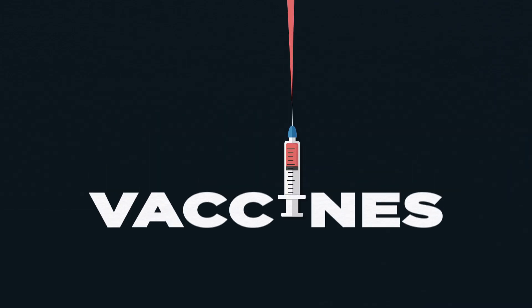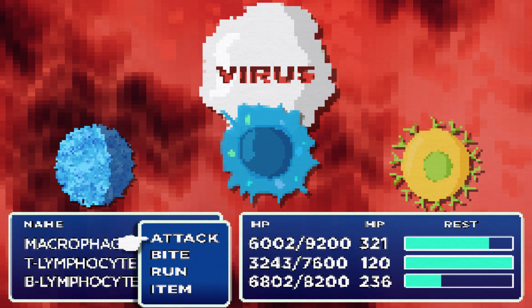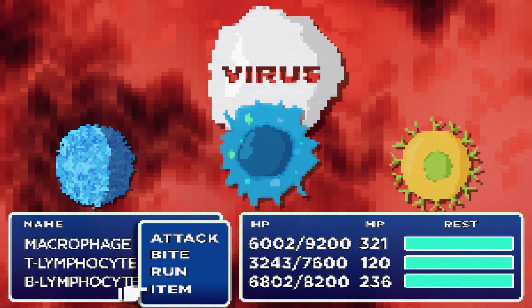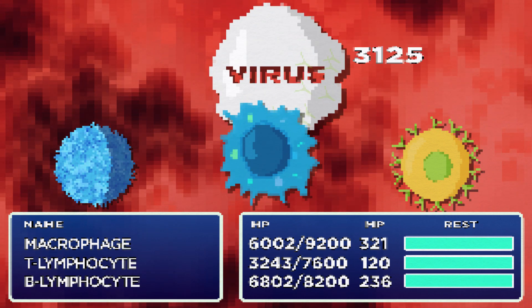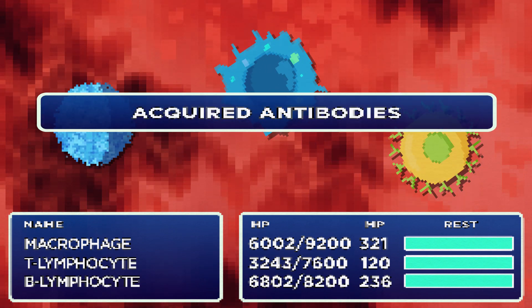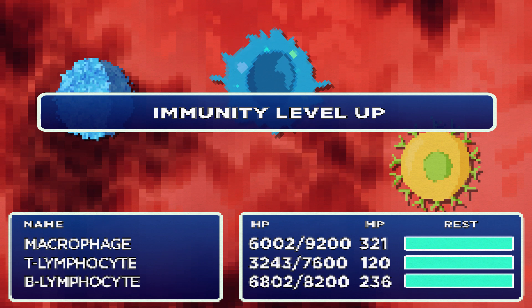Which brings us to vaccines. A vaccine's goal is to simulate the battle between the body and a pathogen, and in the process produce antibodies and eventually memory cells. So when the bacteria or virus does invade the body for the first time, your immune system is already armed and ready.